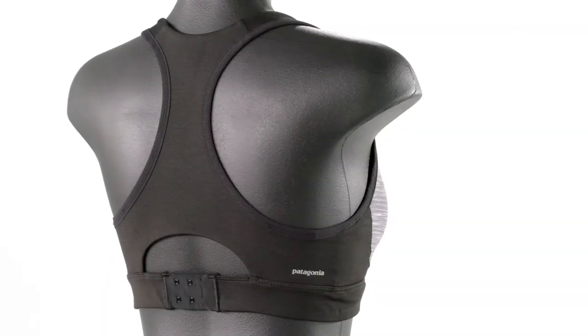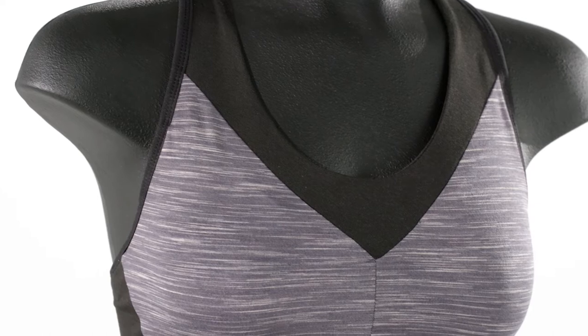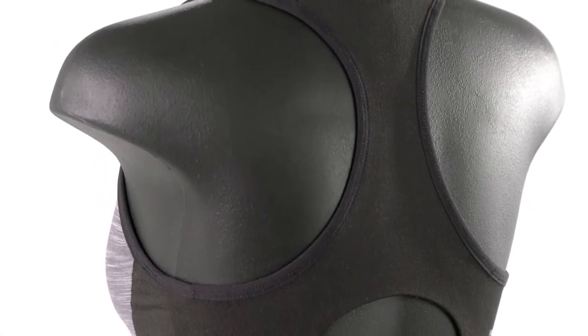Its racerback design is flattering and functional. Constructed with low bulk, full molded foam panels, this sports bra gives just the right compression and support while minimizing chafing.